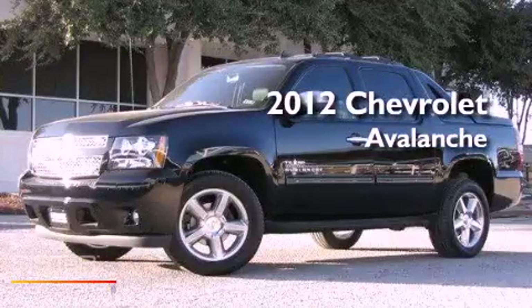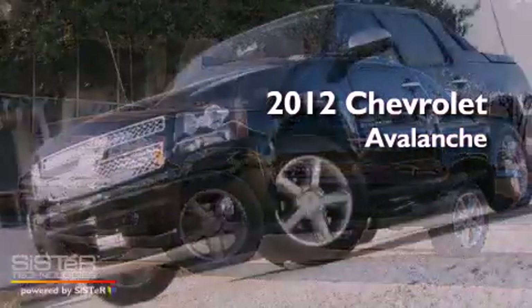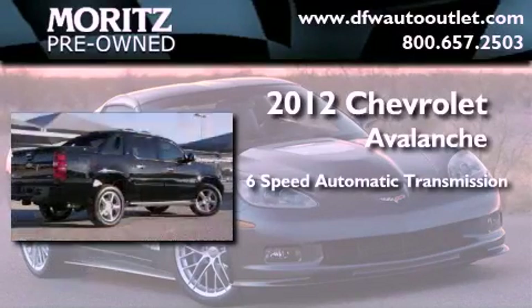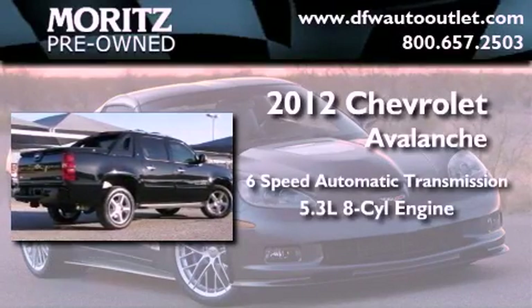This is a brand new 2012 Chevrolet Avalanche. This truck has a six-speed automatic transmission and a 5.3-liter V8.